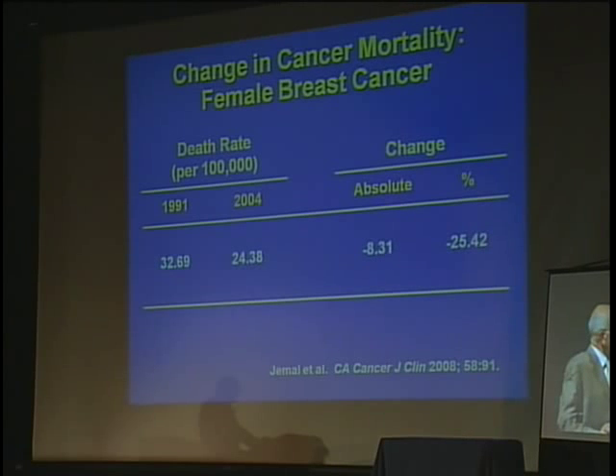The good news is we're seeing a decrease in the death rate from breast cancer. It's probably a combination of early detection and better treatment, but we've had a substantial decrease in the death rate from breast cancer — from 32 per 100,000 to 24 per 100,000. That's about a 25% decrease in the death rate over the last 10 years.